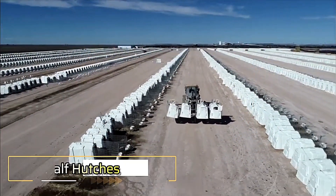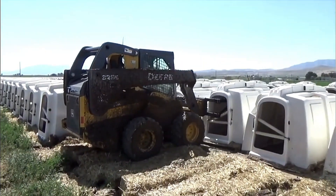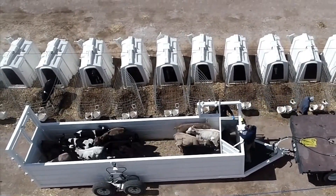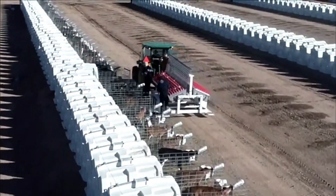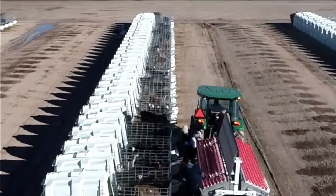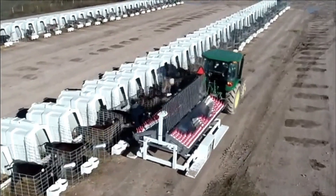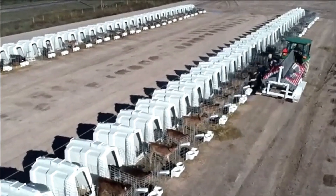Calf Hutches. Calf Hutches are essential for raising healthy calves in outdoor environments. Designed to shield calves from harsh weather conditions such as cold, rain, wind, and intense sunlight, these huts provide a safe and comfortable space for young animals. Spacious interiors allow calves to lie down and move freely, promoting natural behavior and growth. The open area at the front ensures access to sunlight and fresh air, encouraging exercise and boosting overall well-being. Calf Hutches are a practical and effective solution for ensuring strong, resilient livestock.